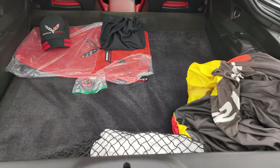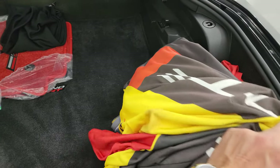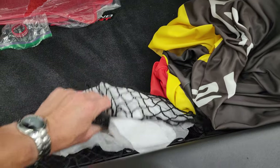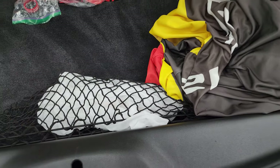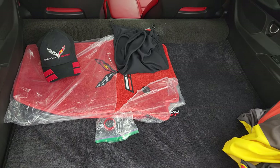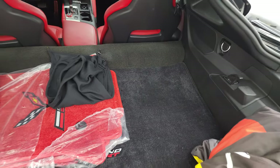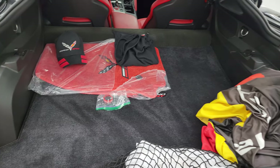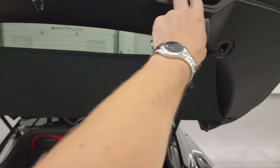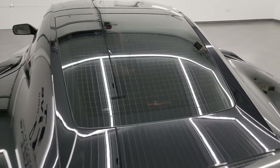In the back you get some really cool stuff — some nice red floor mats and a yellow and red car cover. These are the original side markers for the vehicle because they replaced them with the black ones. And you get a Grand Sport hat and a shade. Very nice and clean back there, and you can see the shocks are doing a nice job holding that trunk lid up. And it shuts nice and solidly.